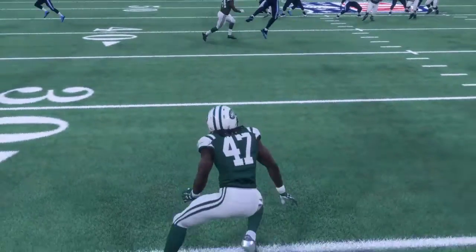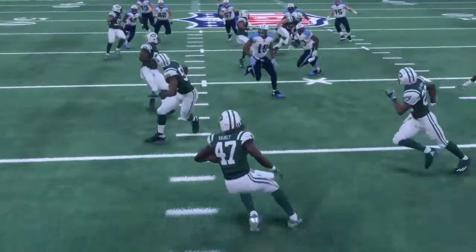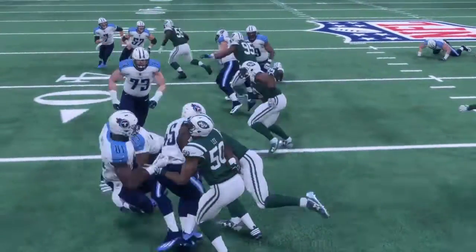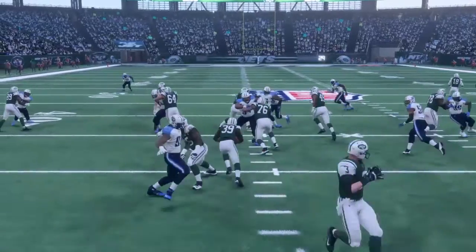Welcome everybody to the preseason highlights video. We're going to start off here with a nice pick from Pierce Rainey, a safety that went undrafted — a UDFA if you will.